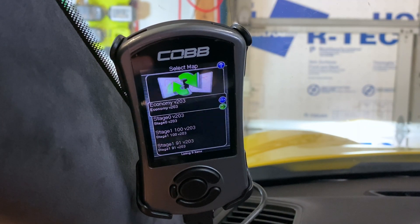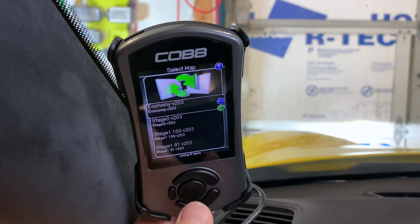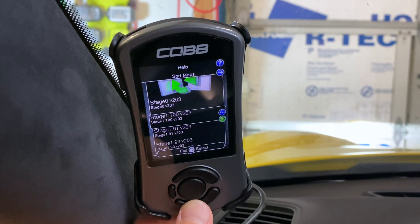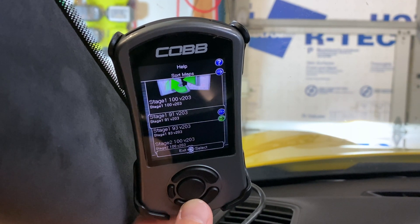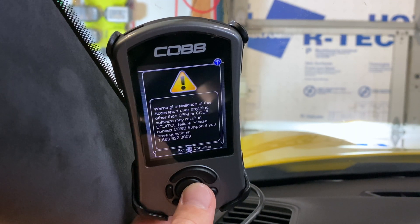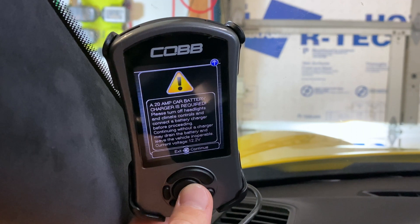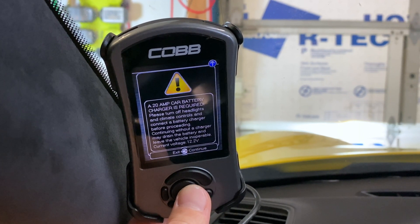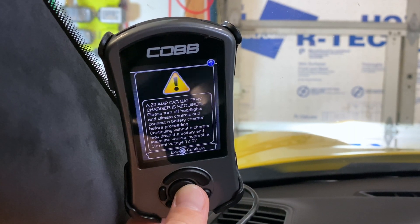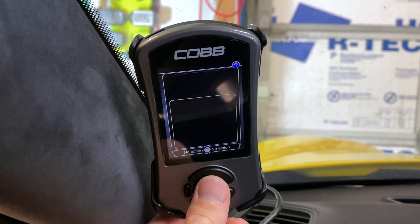If you're watching this channel, you've heard of Cobb and you know what they can do. Even if we went to a standalone ECU, it would still be worth contacting the crew over at Cobb to find out what they could do with our modifications — yes, they are that good. So, is it worth it? I think I've already answered that question with my very biased presentation of information. Now, here's the thing: I do have one gripe with the Cobb Accessport V3.